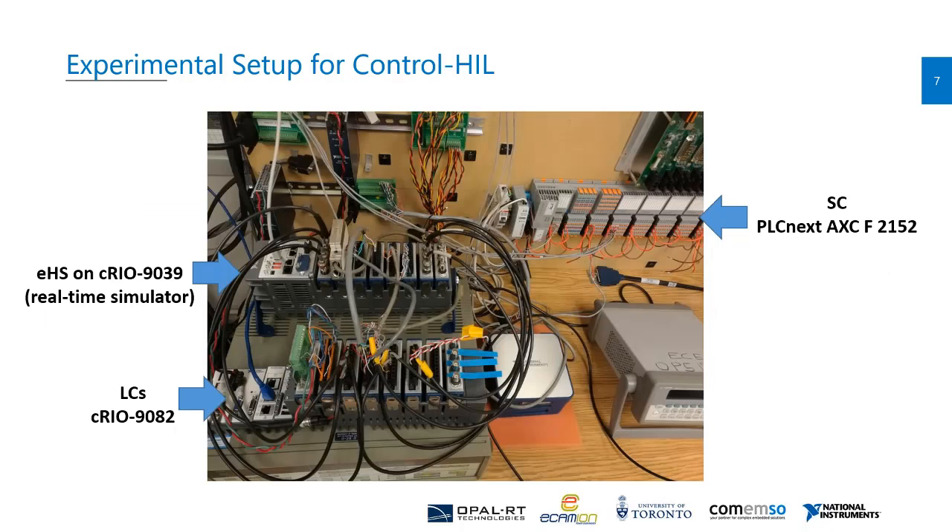This is the experimental setup for the control hardware-in-the-loop. On the left side we have two CompactRIOs where the top one acts as the real-time simulator for the station's power circuit, and the bottom one is where we implement the station's local controllers. On the top right part we have the station's supervisory control implemented on PLCnext. Interestingly, the entire setup can fit in a small suitcase, which is a huge advantage of running EHS on NI platforms compared to using more bulky real-time simulators. With this I conclude my presentation — thank you for your attention and I'll be happy to take your questions.